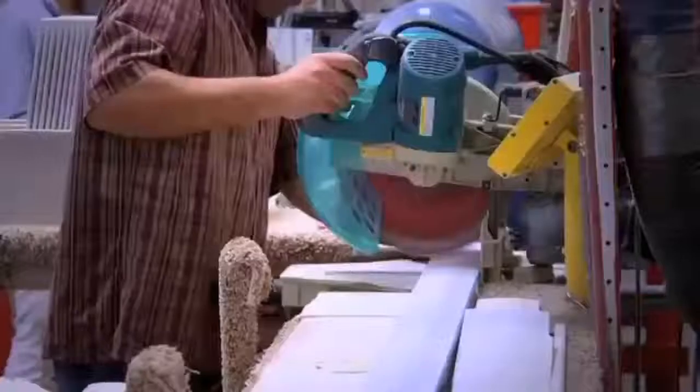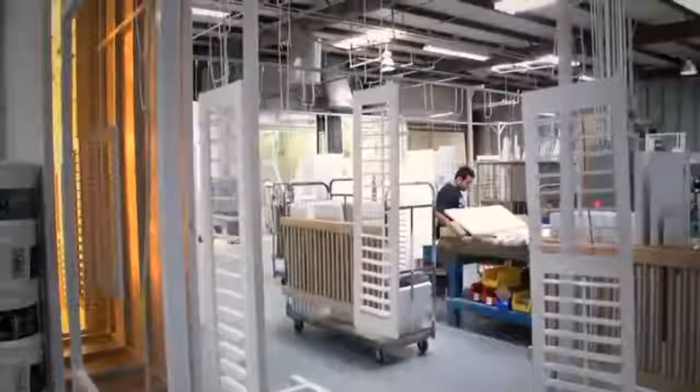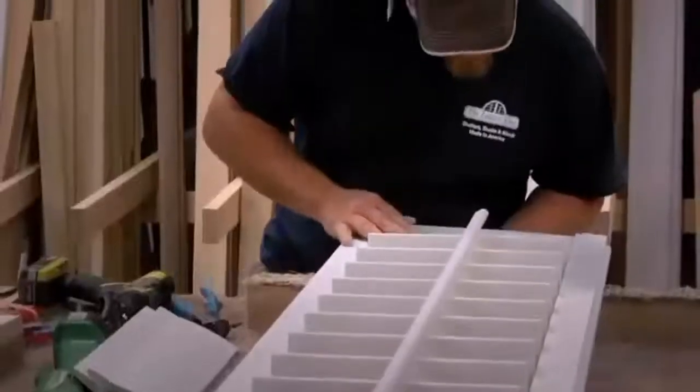All of our products are custom. Even though you may have standard windows, your molding is specific to your home and what we do is every single opening that we do is custom. We cut everything within a sixteenth of an inch and that way we know that the quality is there and the fit is a custom fit in your home.